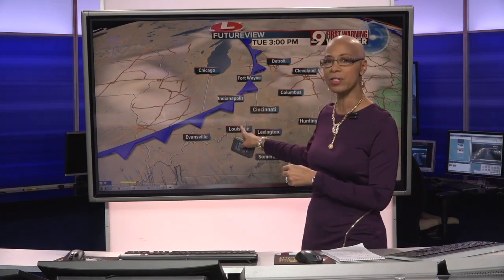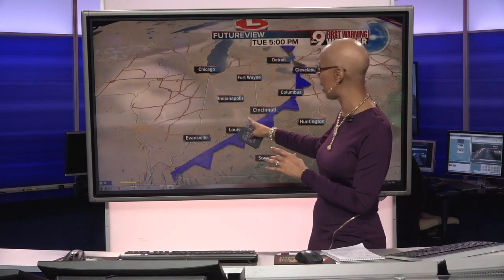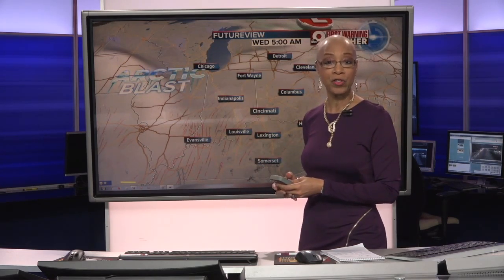A secondary front comes through on Tuesday. Tuesday starts in the 50s, maybe low 50s around midnight or 1am, but those temperatures rapidly fall and behind that secondary system, Arctic cold air moves in. In fact, Tuesday we could see a few flurries, maybe a mix after the first frontal boundary.